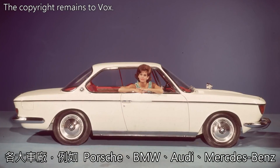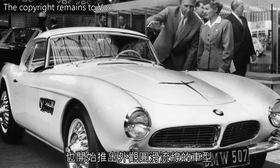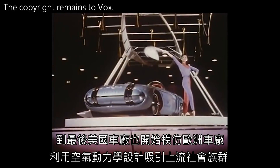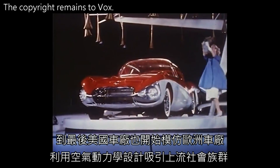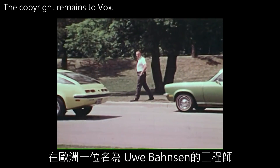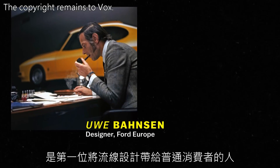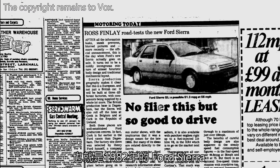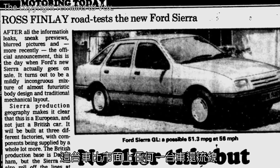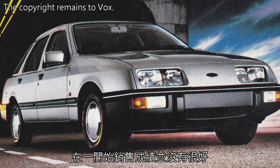So European designers started experimenting with more aerodynamic designs to help cars move more easily and waste less gas. Automakers like Porsche, BMW, Audi, and Mercedes-Benz all started rolling out car models with curved exteriors. Eventually, American automakers started to copy the European aerodynamic look to attract upscale customers. But the mass market was a different picture. In Europe, a designer named Uwe Bonsen was the first person to push for a curved design for the average driver, with the 1982 Ford Sierra. It was curvier than any car in its class at the time, but critics laughed at it and it didn't sell very well at first.